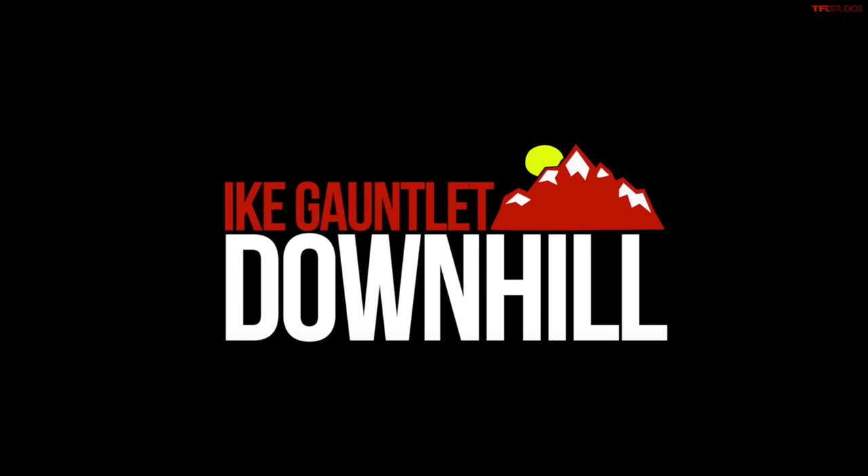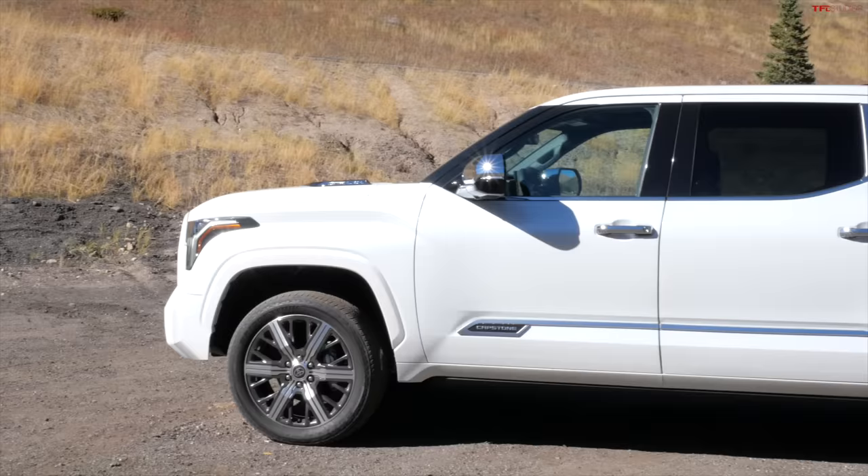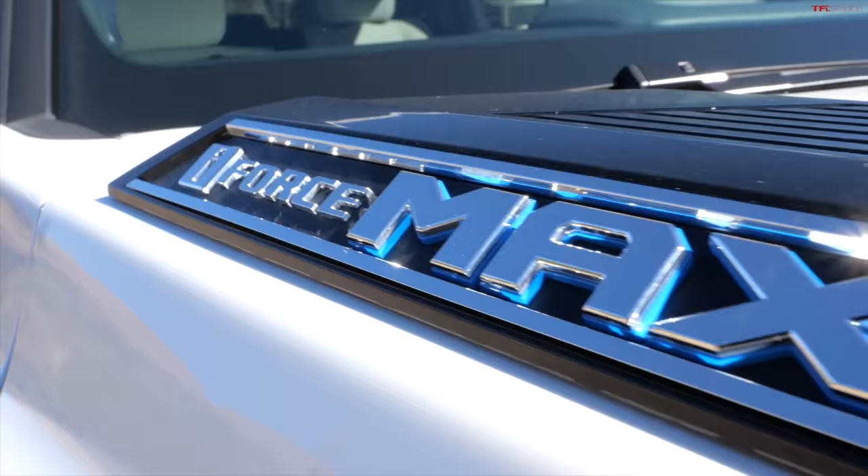It's a twin-turbo-charged hybrid powertrain with lots of torque and power, and it's capable of towing over 10,000 pounds. This is a Super Ike because we're maxing out this brand new Tundra hybrid. They call it I-Force Max. That's the only way to do it — doing the Max Gauntlet is what really proves it.